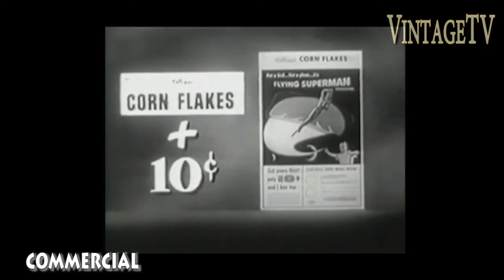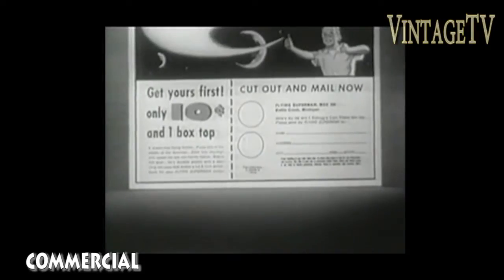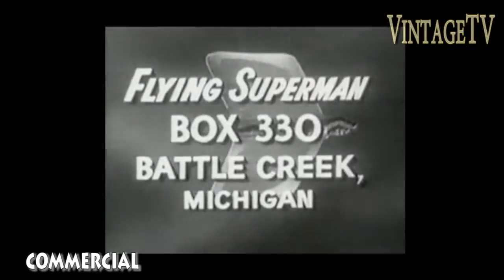Send one box top from Kellogg's Corn Flakes and just 10 cents — that's one box top and just 10 cents — to Flying Superman, Box 330, Battle Creek, Michigan. Or use the handy order blank right on the Kellogg's Corn Flakes package. Get your Flying Superman from Kellogg's now.